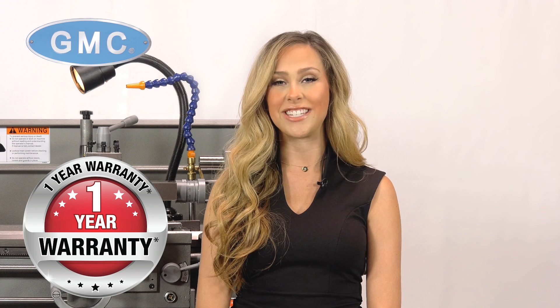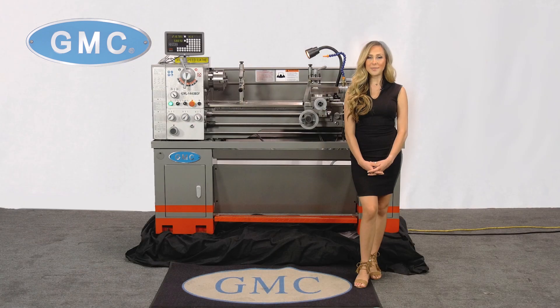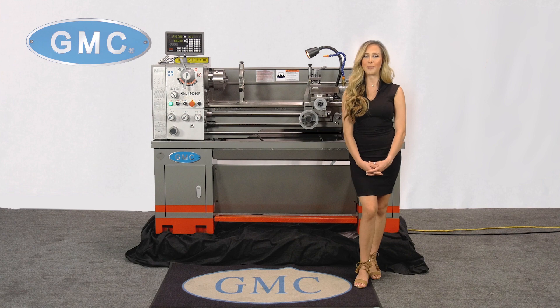This lathe will make a great addition to any facility. GMC has been in business for over 20 years and has thousands of lathes currently in the field today. We have a large inventory of machines with installation and delivery, and also have online factory-type support, as well as a parts department, so you'll never have to worry about production downtime.